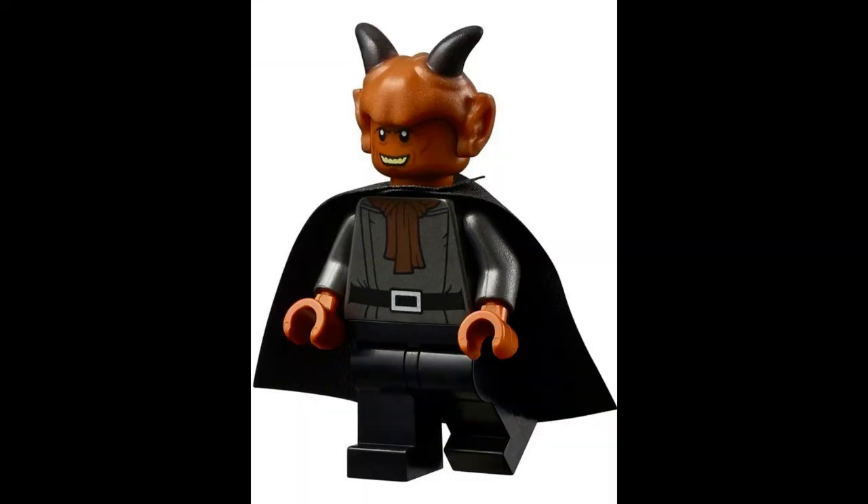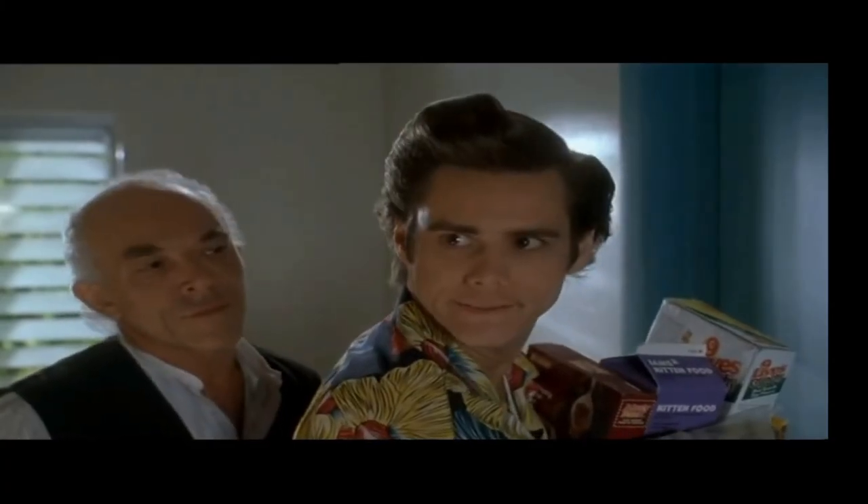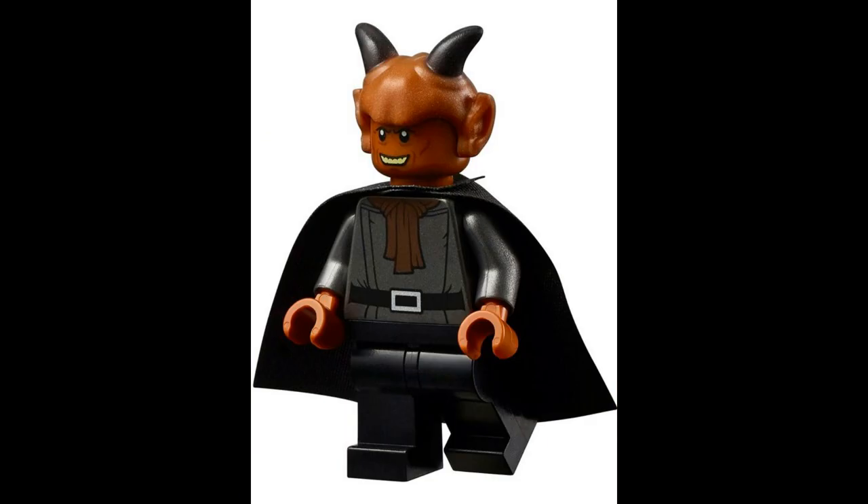Coming in at number 4: even though he's smiling all the time, you gotta go with this guy because — well — the devil horns. Yes, he looks like Satan. Coming in at number 4 is Labria the Devaronian.